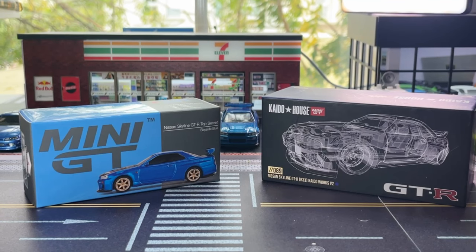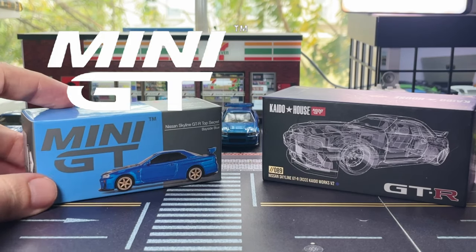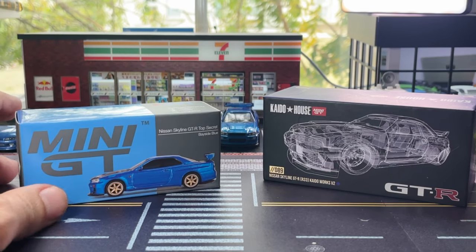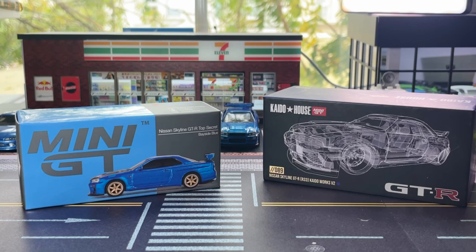Hey everyone, today we're going to have a look at some skylines. More specifically, we're going to have a look at a skyline from Mini GT. This is an R34, it's the GTR Top Secret, it's in a bayside blue colour.